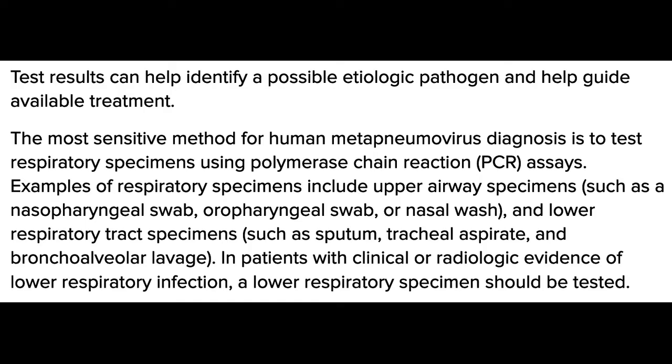and nasal wash, and lower specimens such as sputum, tracheal aspirate, and bronchoalveolar lavage. Patients with clinical or radiologic evidence of lower respiratory infection should have a lower respiratory specimen tested.